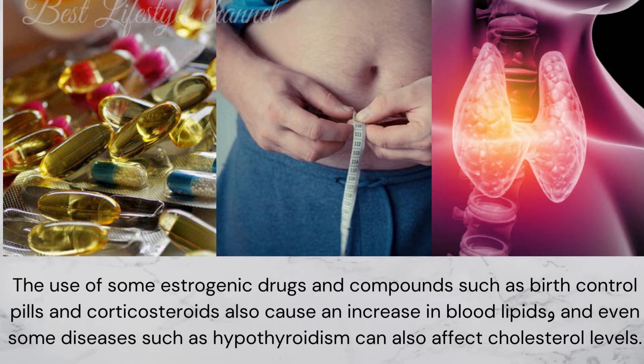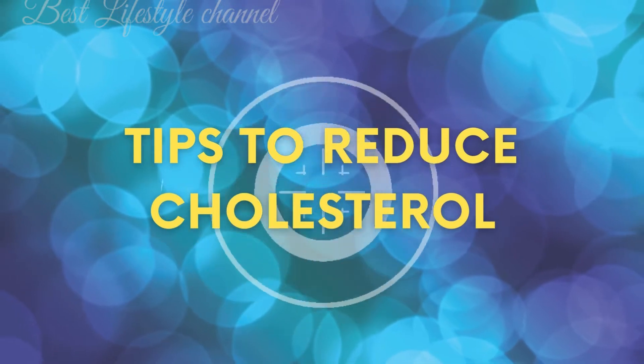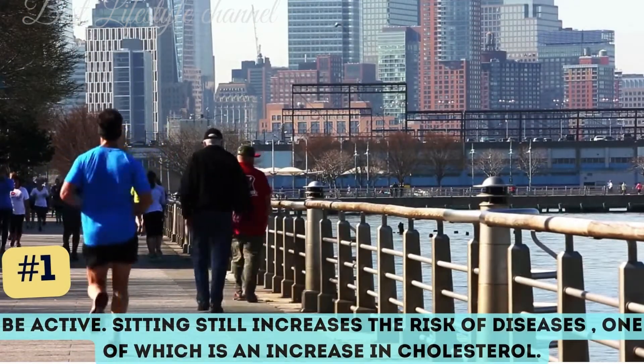Even some diseases such as hypothyroidism can also affect cholesterol levels. Now, here are tips to reduce cholesterol: be active — sitting still increases the risk of diseases, one of which is an increase in cholesterol.